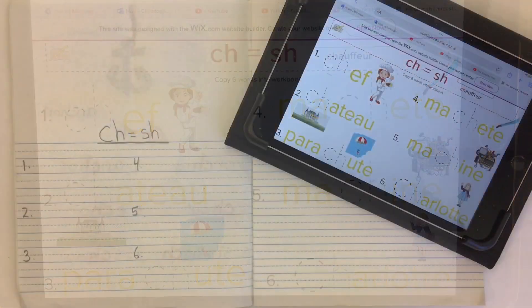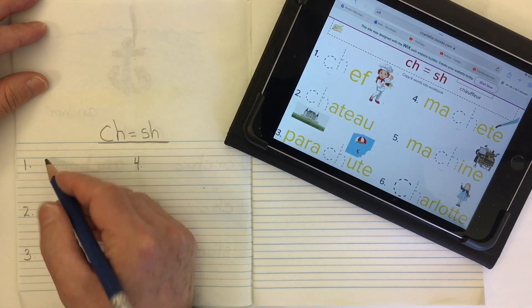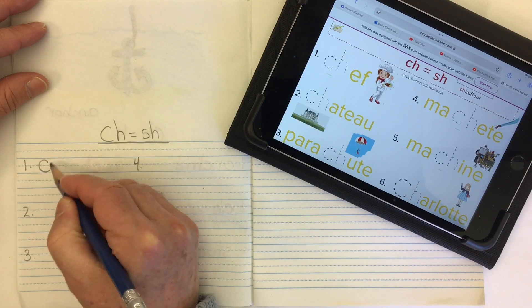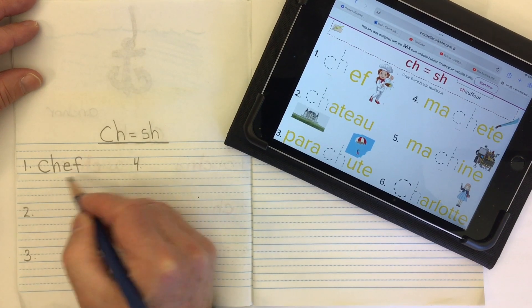Let's write some down. This is a little bit of a challenge because some of the words are quite long, but we'll start off with a nice short word: chef, a type of cook. So our CH gives us the SH sound, and then EF — chef.